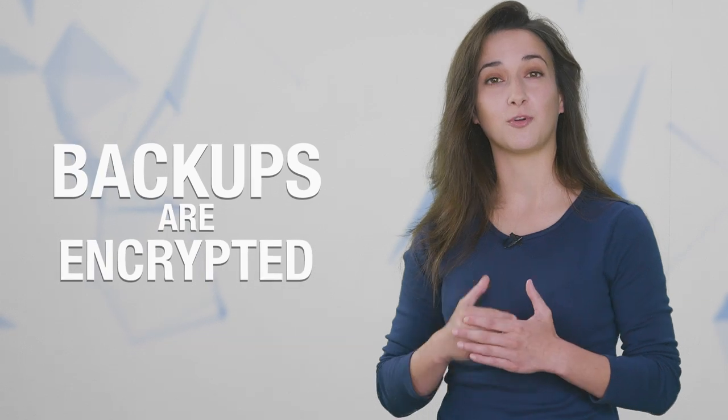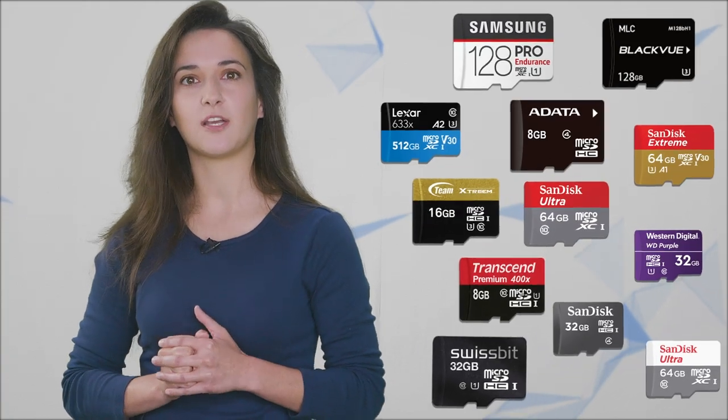With BC Vault, your backups are encrypted by default. At the time of this video, BC Vault is the only available long-term storage device that enables users to encrypt backups. So instead of having a single unencrypted recovery seed, each wallet can be backed up individually on an unlimited number of secure memory cards or in the form of printed QR codes. Each BC Vault device comes with a 1GB microSD card for backups. Since the backups are encrypted, you can print out as many backups as you want and give them to your friends and family.